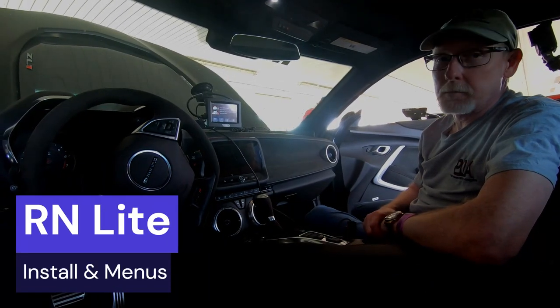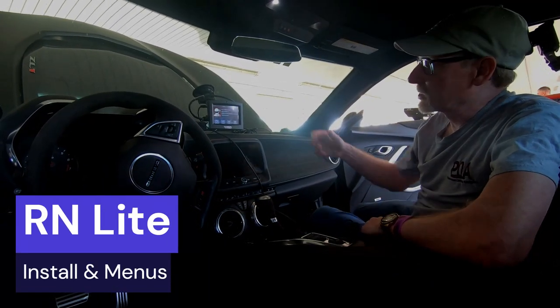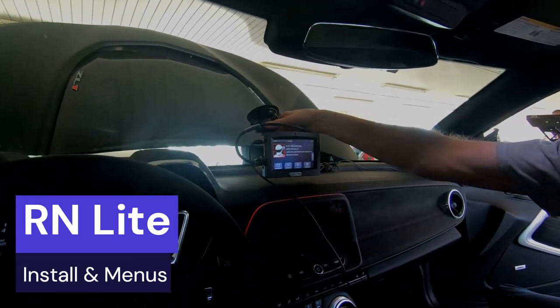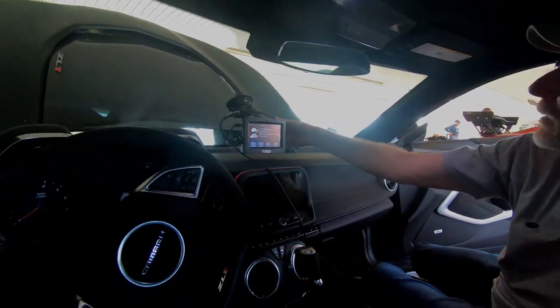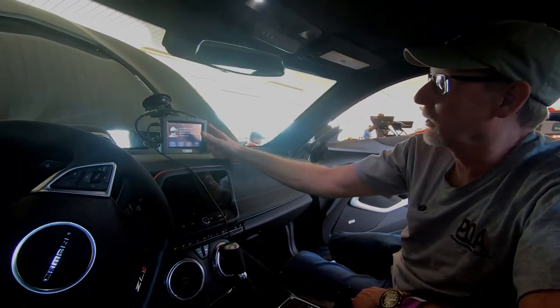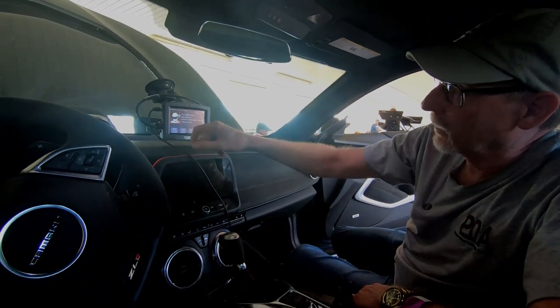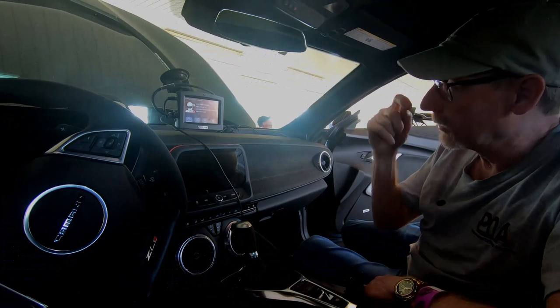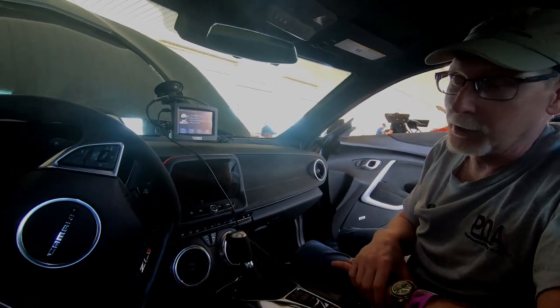So Ray, how is this mounted in the vehicle? It's just got a really strong suction cup, so that's not going anywhere. It's got a camera pointed forward plugged in here, this is giving it power, and then it's got a GPS antenna as well. So it gets everything that it needs, plus it's getting limited CAN data from a Bluetooth dongle.